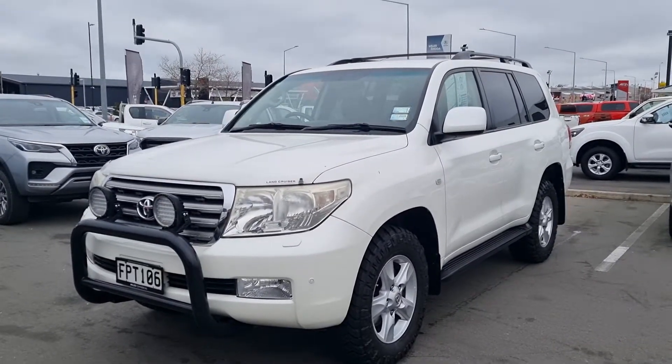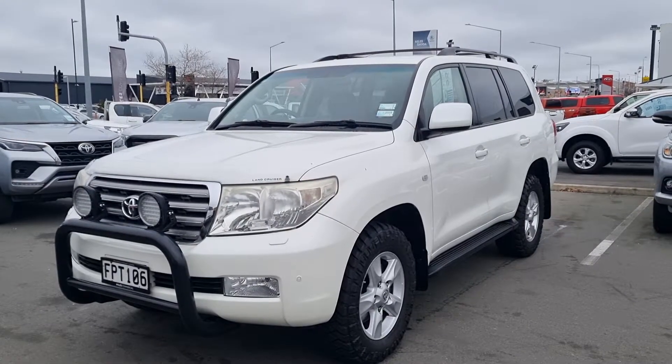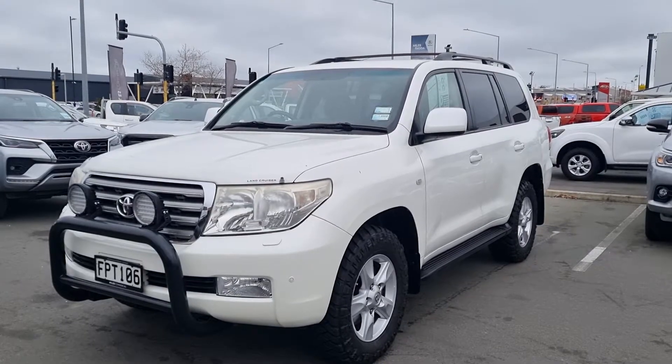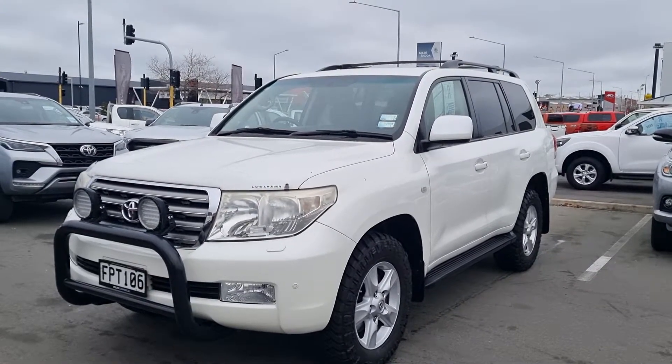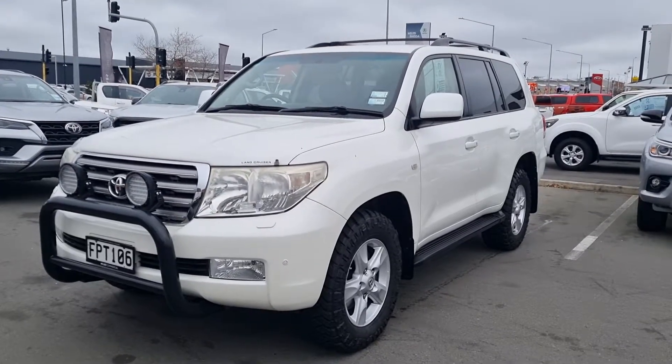Hi everyone, it's Tom from Miles Commercial. Just landed on the dealership is this 2010 200 Series Land Cruiser, 4.5 litre twin turbo V8 diesel, full-time four-wheel drive. This vehicle has been fitted with a black nudge bar and spotlights.